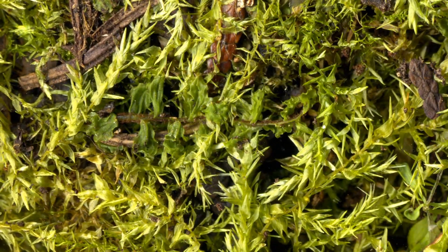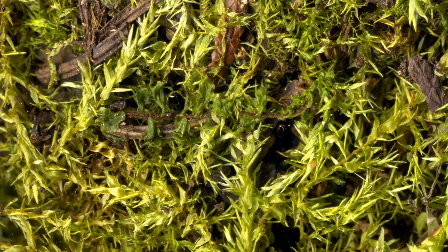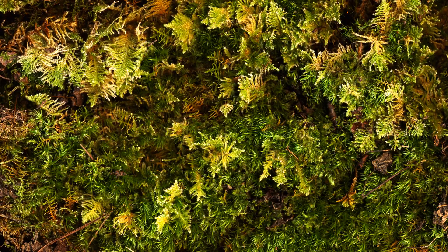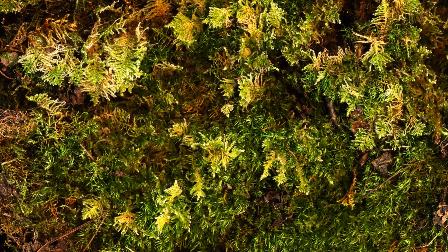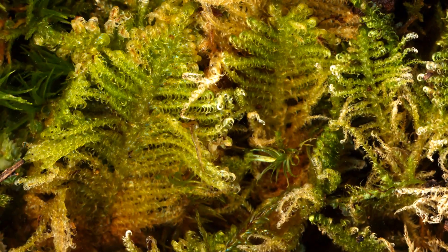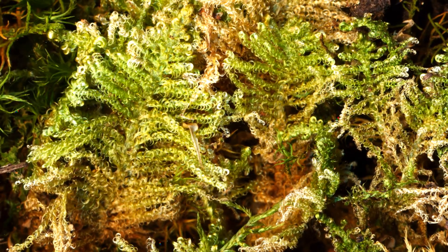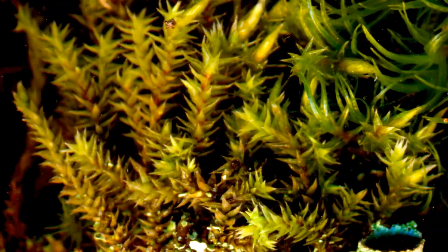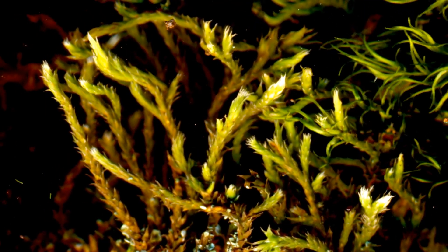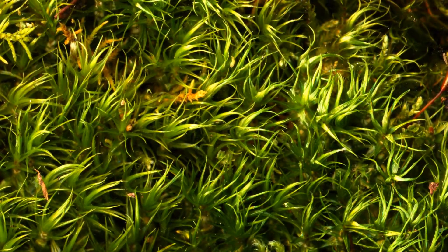One of the neatest aspects of looking at mosses is how different moss species often live alongside each other and create beautiful tapestries. For example, in this bed of moss there's the magical plume moss, the common bryum moss, and the aptly named windblown moss.